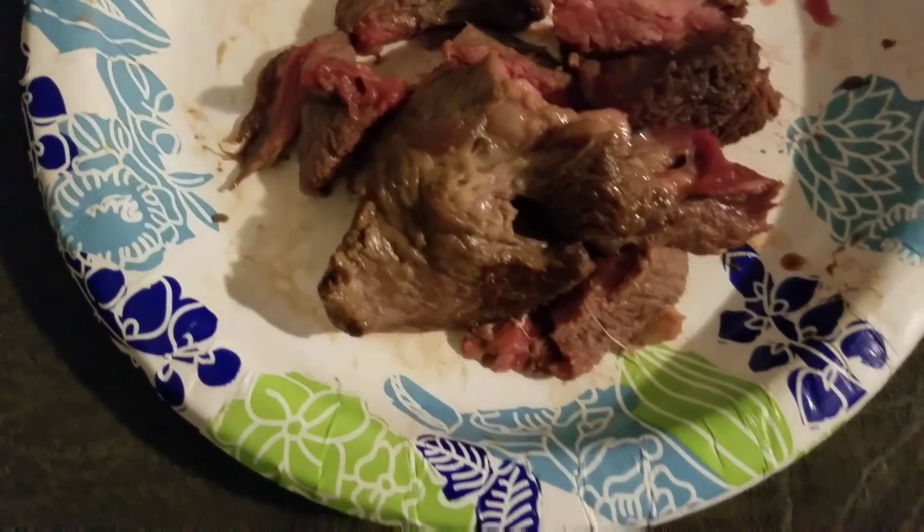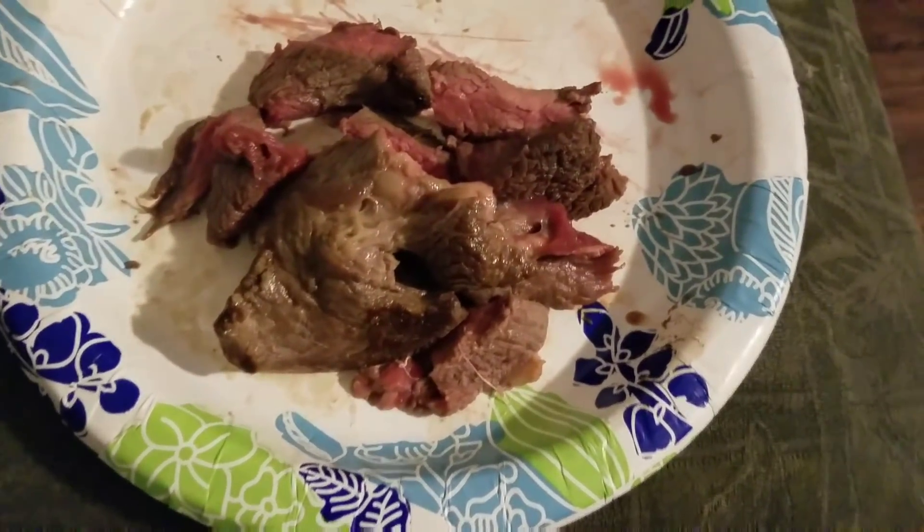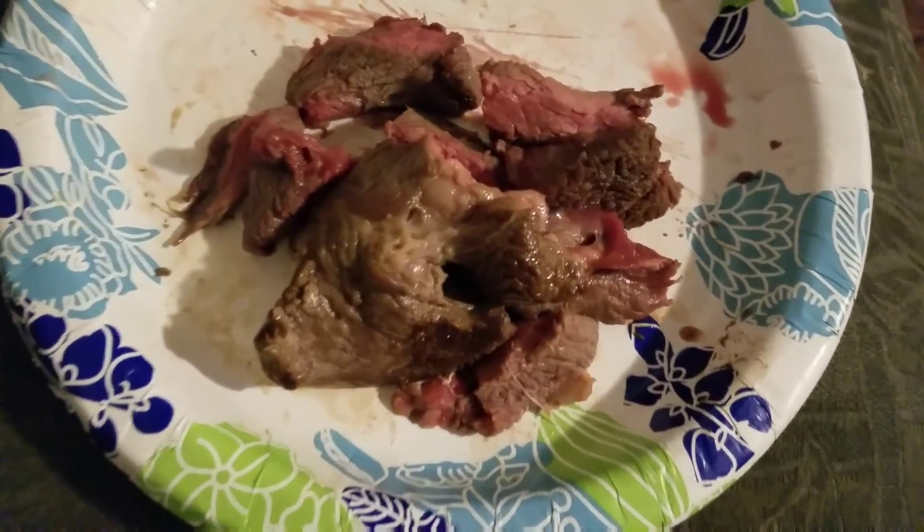Okay so I'm getting my plasma tomorrow so I'm going to do a little extra protein before bed. This is just 30 grams of protein of steak.